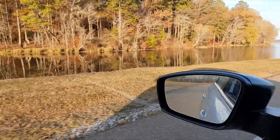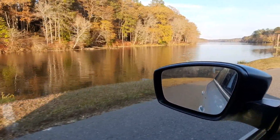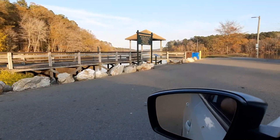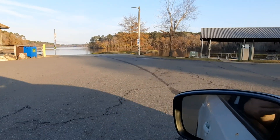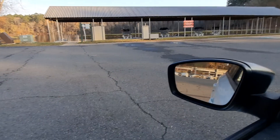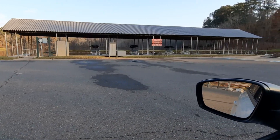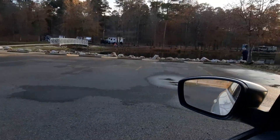You've got a long stretch of bank right here. You've got your fishing dock here, and then the boat ramp's right there on the other side of it. And then you've got a man-made peninsula there you can fish. You've got john boats and paddle boats you can rent. Unfortunately, you can't fish from the dock there underneath.